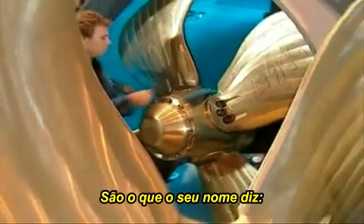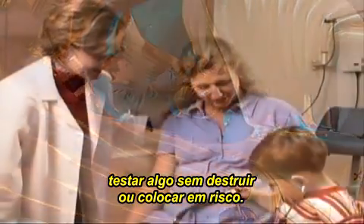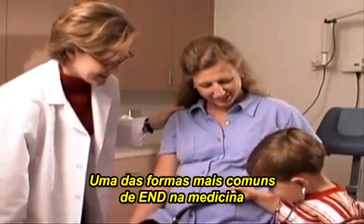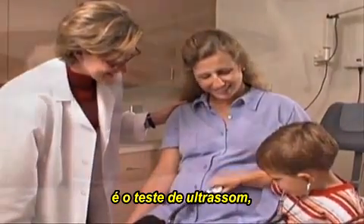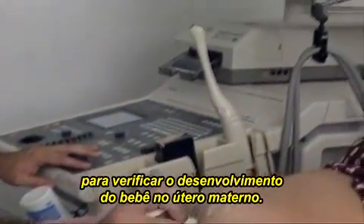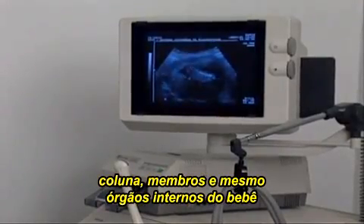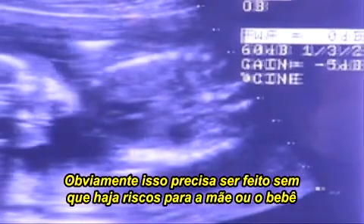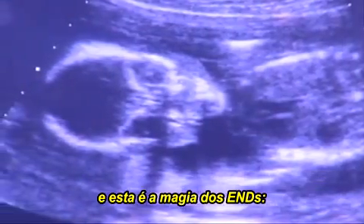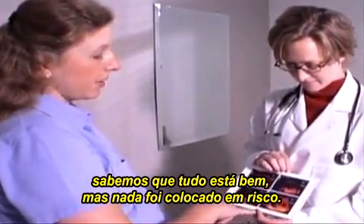Non-destructive testing is all around us, all the time. It is what it says — testing something without destroying or harming it. One of the most familiar forms of NDT in medicine is the ultrasound test that medical staff use to check the development of babies in their mother's womb. Here, the clinician can check that the baby's head, spine, limbs, and even internal organs are all growing correctly. Obviously, this all has to be done without harming the mother or baby. And that's the magic of NDT — we know everything is well, but nothing has been harmed.